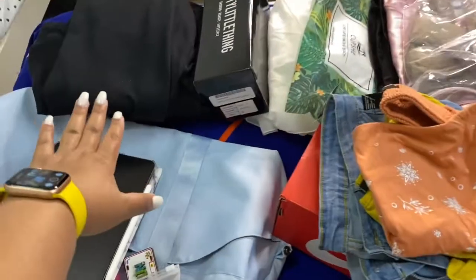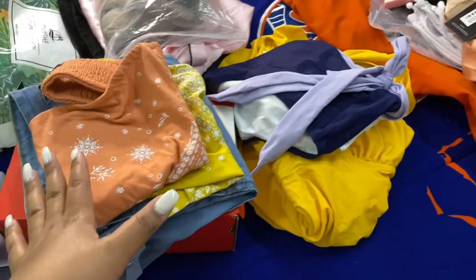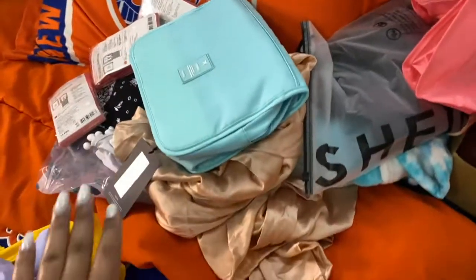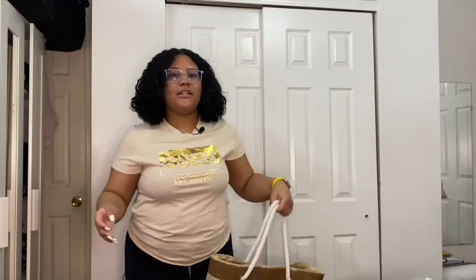This is the mess we're dealing with right now. I've got everything in piles by day — first day outfit and everything like that. This pile is what I'm not bringing, and this one is what I am bringing. These are the things for my toiletries, and some of the things laid out here I'm still deciding on.